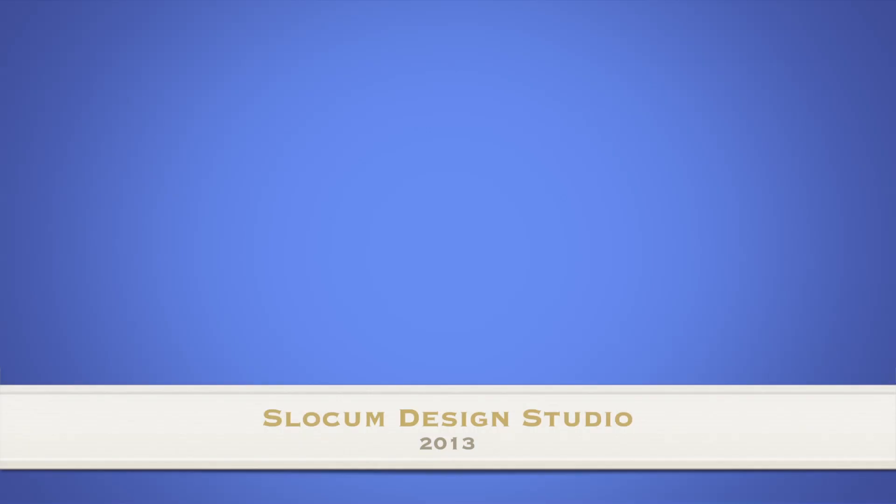Coming up on Press This... we close out the new year... coming up on Press This, we close out 2012 with our look at the last membership plugin we're going to talk about. That didn't come out right at all — it's like diarrhea of the mouth. Coming up on Press This, we resolve to come up with something good to say at the intro of our shows.